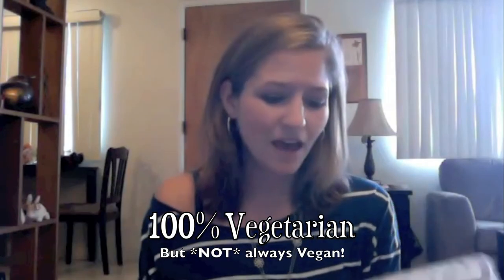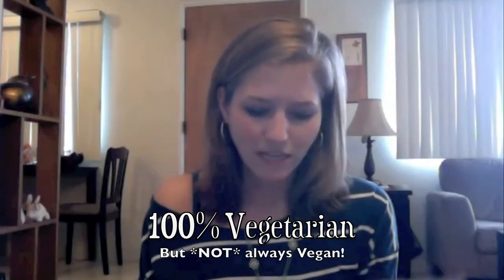Today in the mail I got my first Conscious Box. This is a company — it's very cool — it sends you every month a box filled with newer companies that are eco-friendly, vegan, recycled, just very earth-friendly and animal-friendly at the same time.